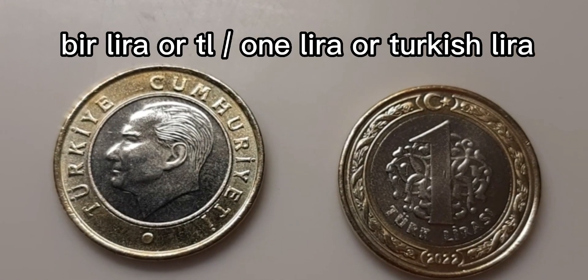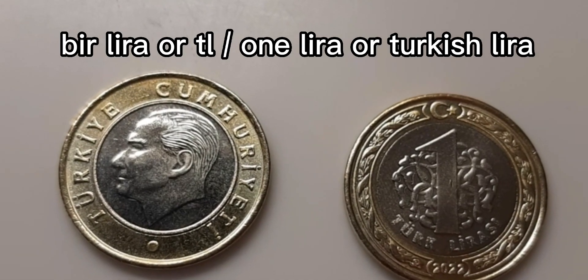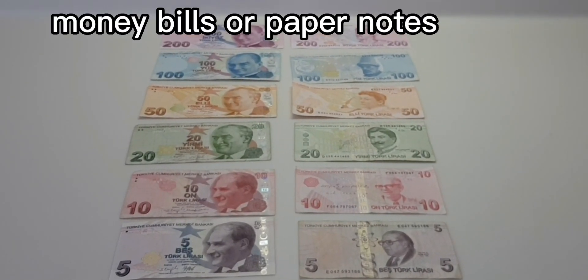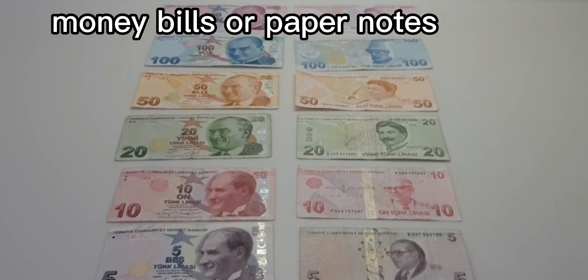One lira, or bir lira, or one tele, or bir tele. These are the money bills or the paper notes that are presently existing here in Turkey.